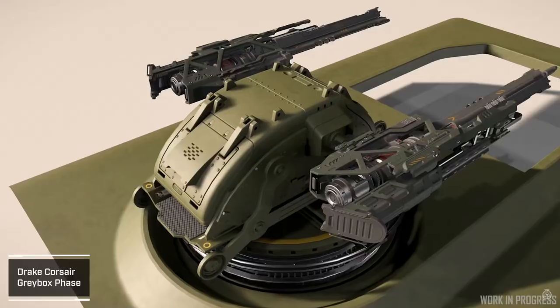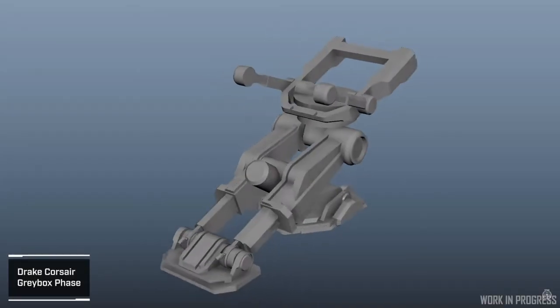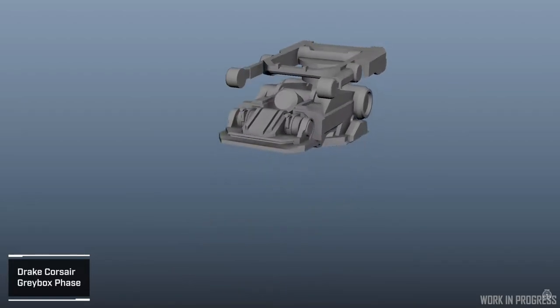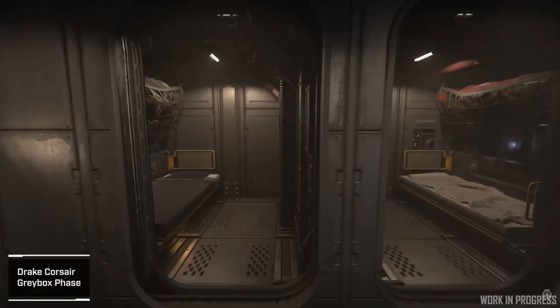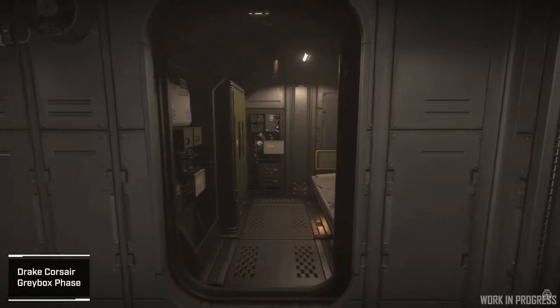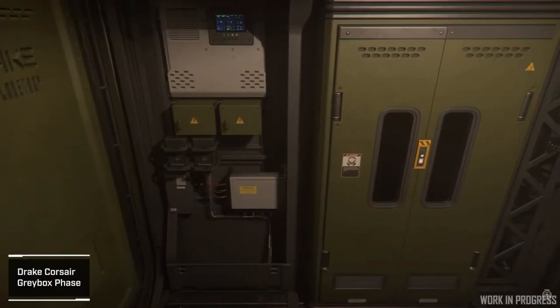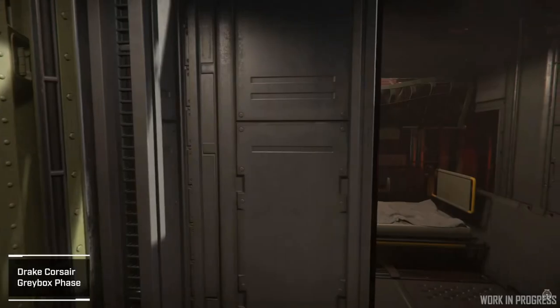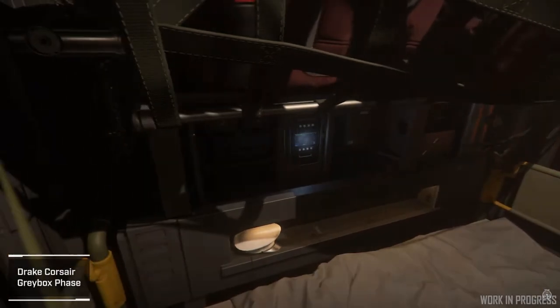They've already finished the remote turrets — it's in final art and it looks really great, though I'm not a big fan of that OD green color. They've also been working on the landing gear to make sure it's functional and won't tip over when the ship lands. It could with a strong wind like this Herald just did, but it should be pretty well balanced. They show a lot of the crew quarters here, which look great and close to final art.